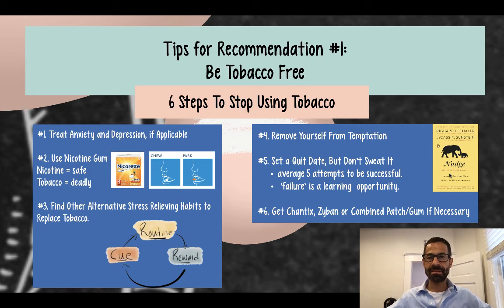These are effective steps for quitting tobacco. They've worked with thousands of my patients, and I hope they're helpful to you.